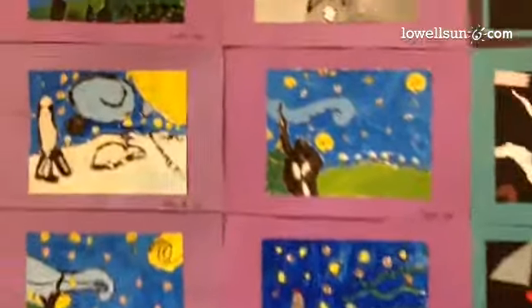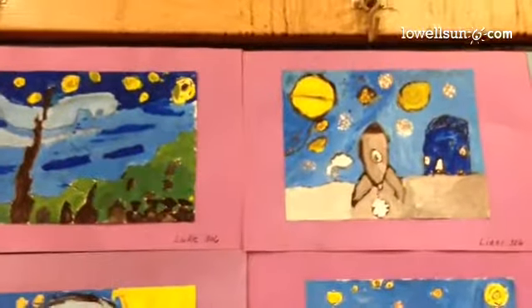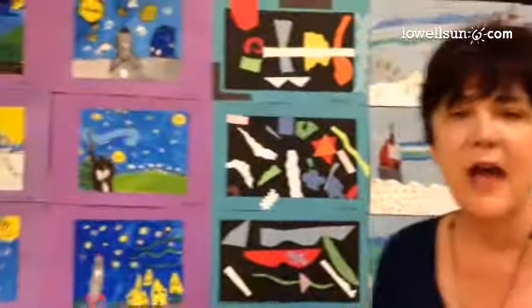This is Van Gogh's Starry Night, inspired by space. The students did some space-inspired Starry Starry Nights where they landed spaceships on the moon and created sky backgrounds.